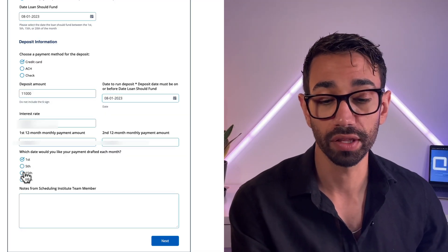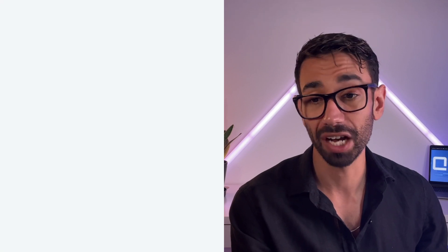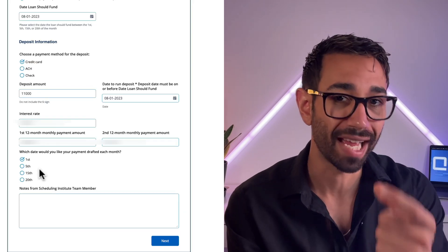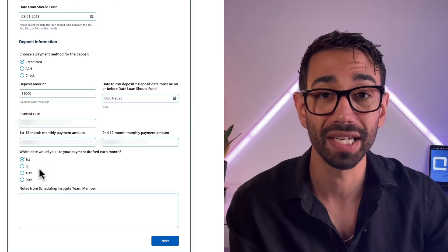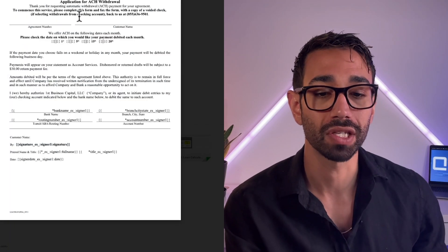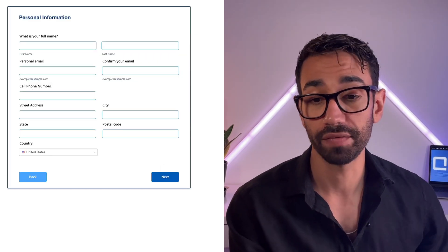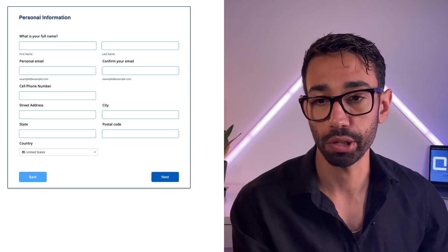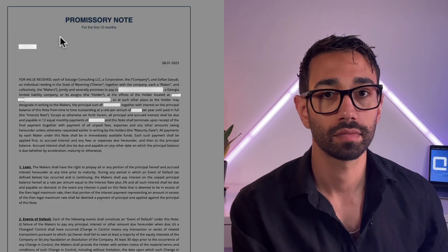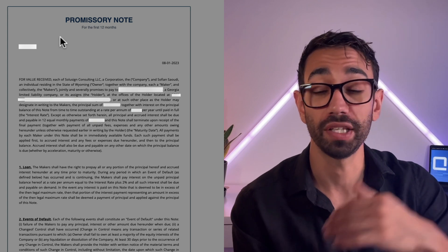The client can then choose when they want payments drafted each month — partially automating the Direct Debit form. We don't ask for bank details yet because we don't know if the customer is US-based at this point. Next, the client fills in personal and business information, which is the equivalent of the business credit application form. Based on all the information entered, JotForm then generates the promissory note.